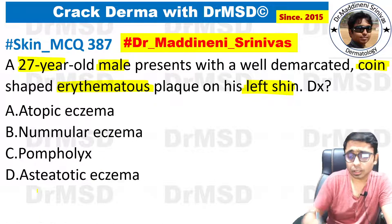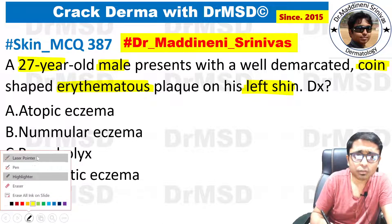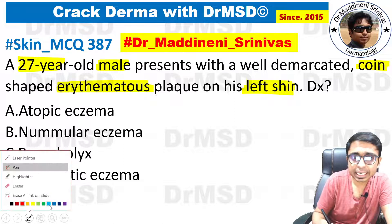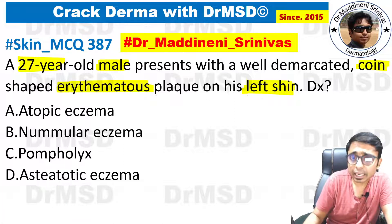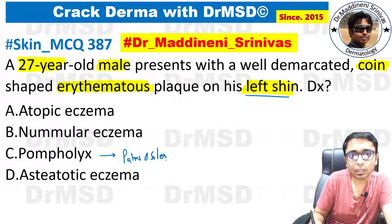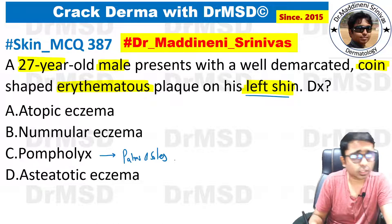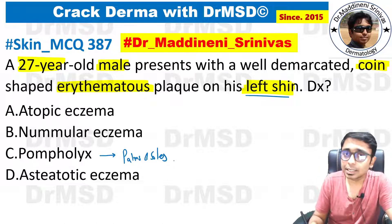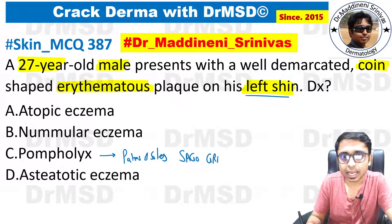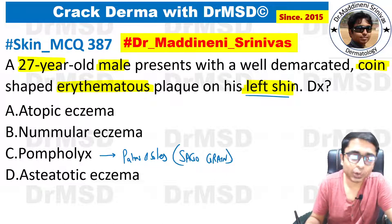First, you can rule out a few options based on the site. Pompholyx is not seen over the left shin — its lesions are seen over the palms and soles. We can rule out this option. Pompholyx is also called dyshidrotic eczema, whereby deep-seated vesicles are present over the palms and soles. These deep-seated vesicles are compared to those of sago grains. This is also called dyshidrotic eczema.